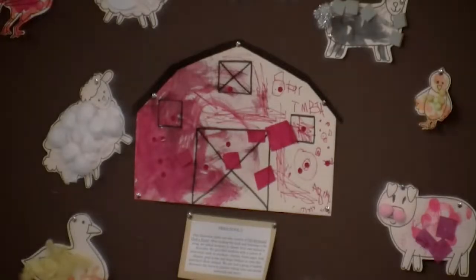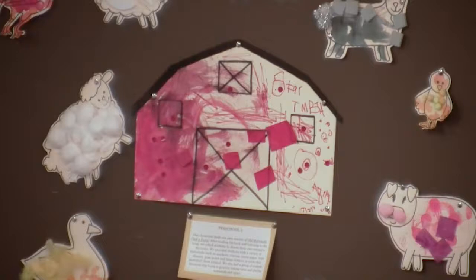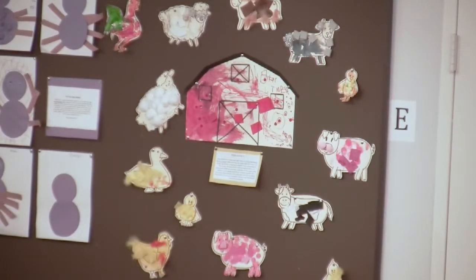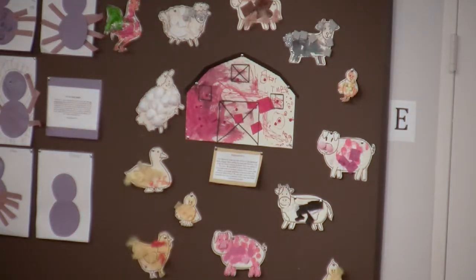Preschool Five made a version of 'Old McDonald Had a Farm.' After reading the book and listening to the song, students chose their own animals to decorate. We provided markers, crayons, tissue paper, foam shapes, pom-poms, and bingo daubers in colors matching their animal. A group of students also decorated their barn to practice taking turns and sharing materials.